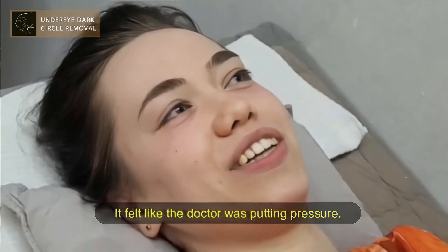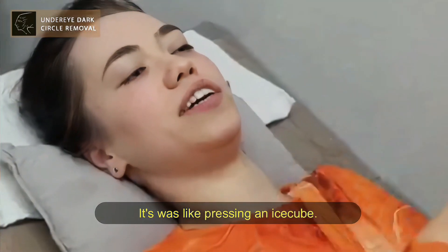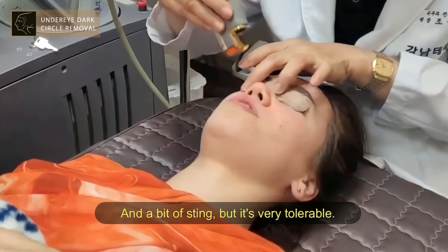It sounds like the doctor was putting pressure and it was cold. It's just pressing an ice cube and a bit of sting, but it's very tolerable.